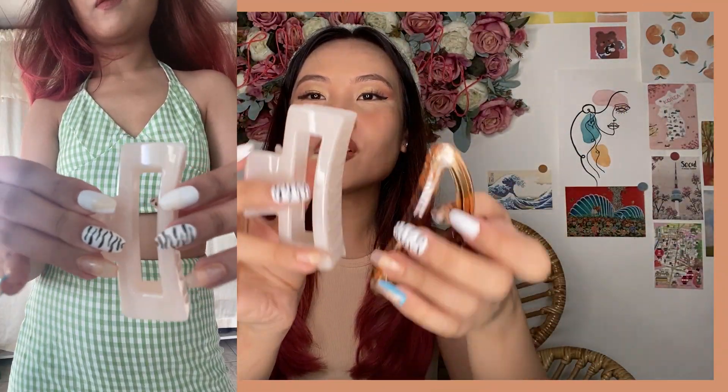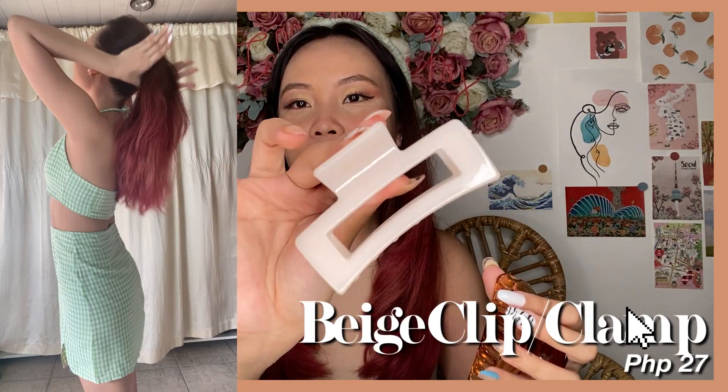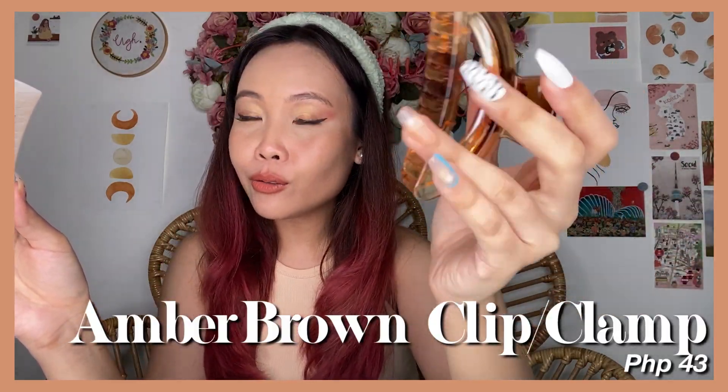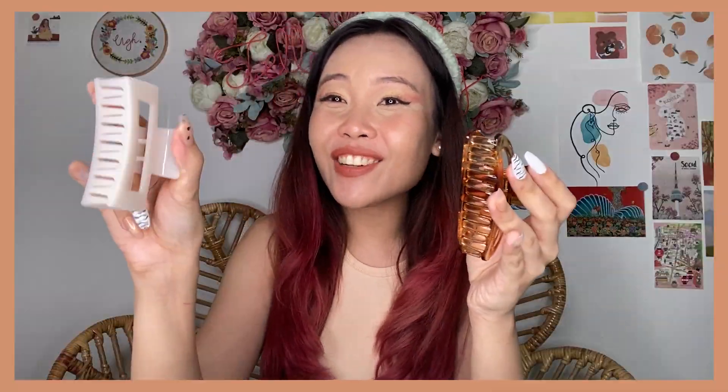Another trending accessory: hair clips. I bought two variants — one is white acrylic, medyo squarish or rectangular, and this one has a more amber brown tone. Super cute as well. Just twirl your hair up and clamp it like the olden days — nausa na naman siya!